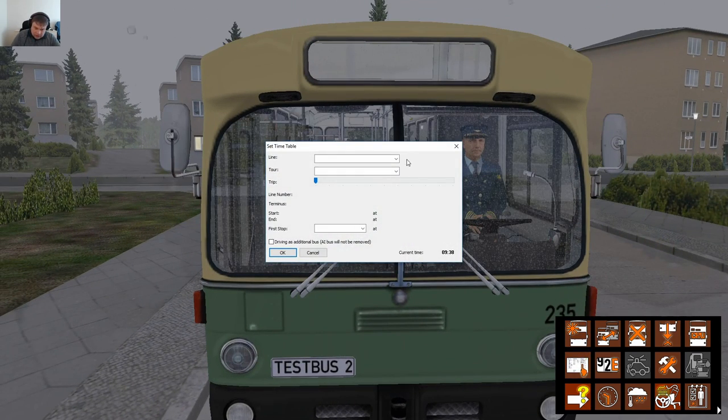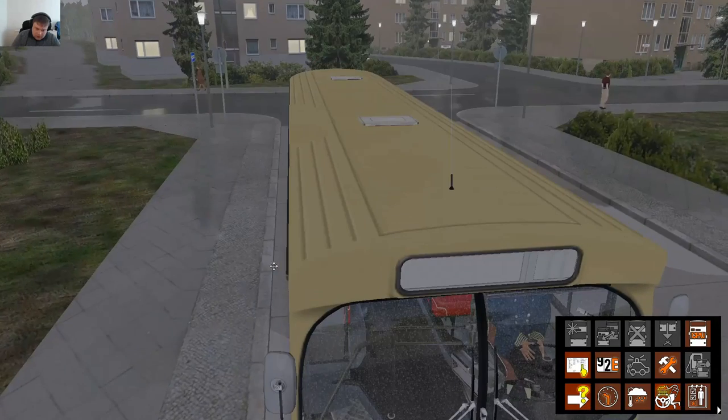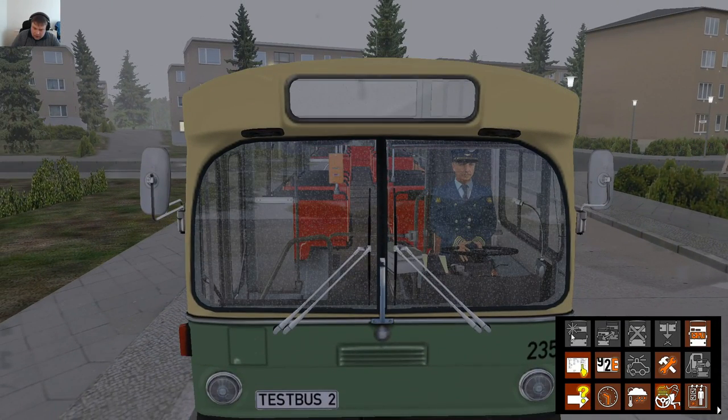Let's set a schedule here — 303, terminated at Littenhof. That's the one we're going to do. And we are going to be driving as the extra bus. If you put a tick in here, you're driving as the extra bus and you might not get as many passengers. If you leave it blank, you will be the main bus — it's like being the extra for a rush hour run. So we'll proceed without the extra bus tick.